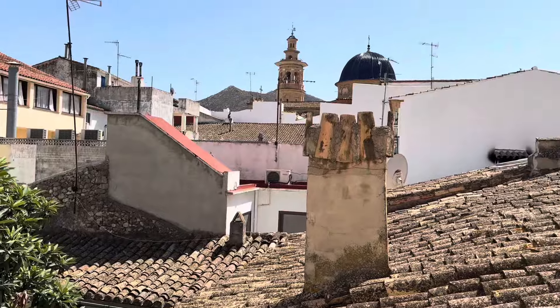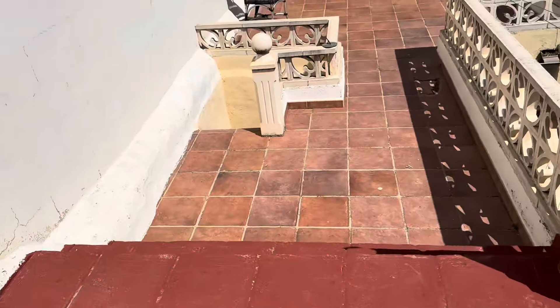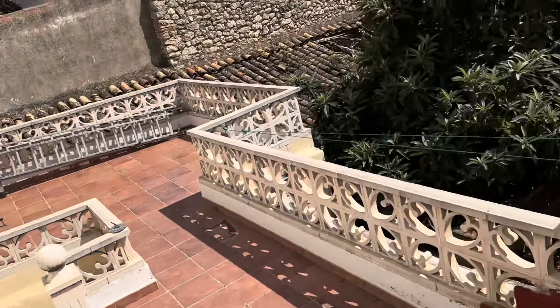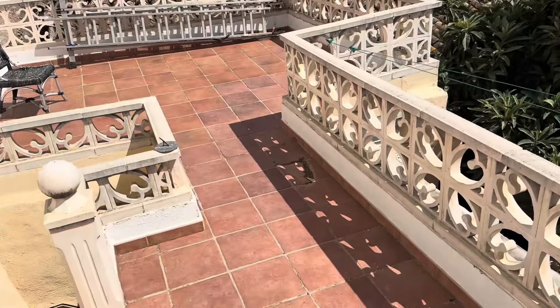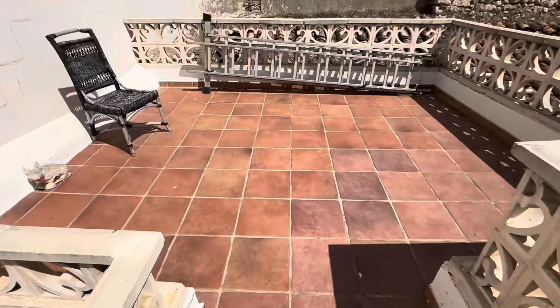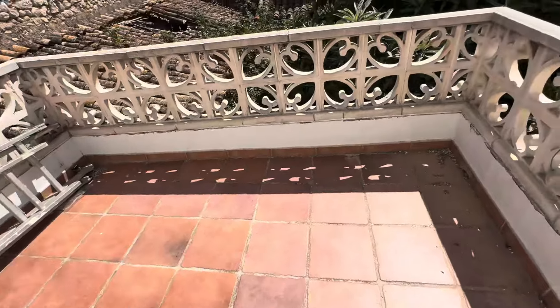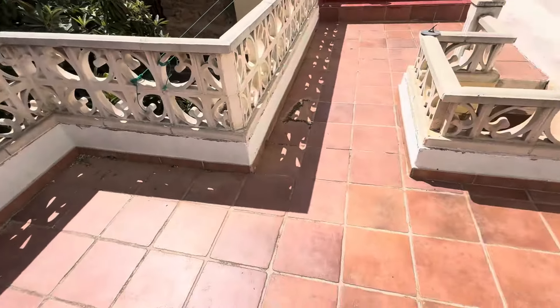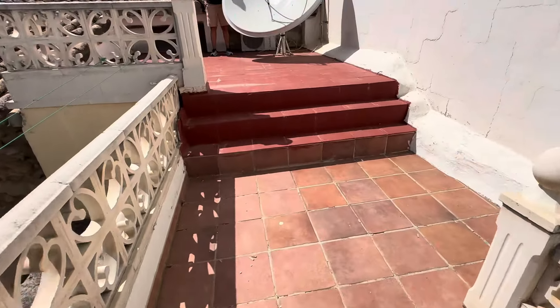I am at a really well looked-after townhouse. We have three bedrooms. I'm on the roof terrace now and it's really warm. We get winter sun here as well, which is really nice. You've got plenty of space for sunbathing, dining, entertaining — pretty much what you'd like. It's very private too. A nice roof terrace.